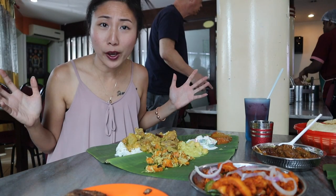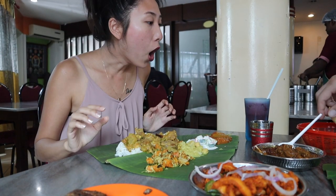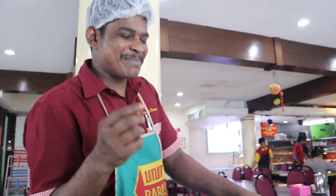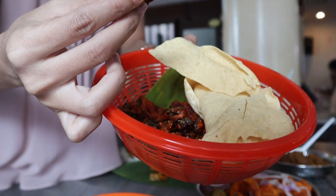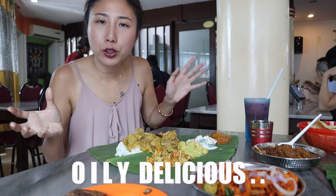Today I'm going to go all in with my hands because that's how the locals eat it. There's something else also — this thing is called India Pappadam. Let's try. It's a side dish — crispy, really nice chips. And there's also deep fried bitter gourd.